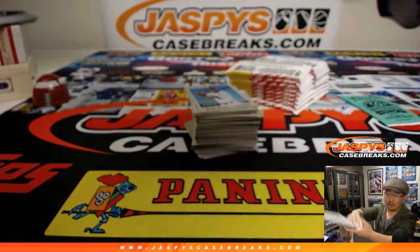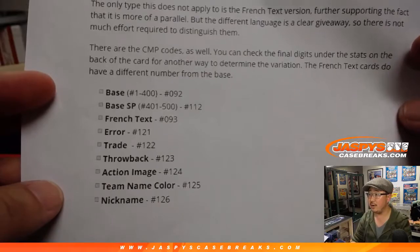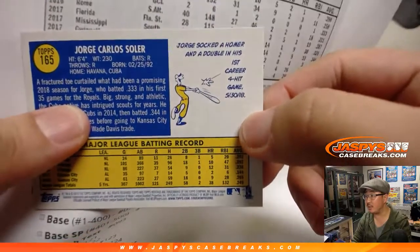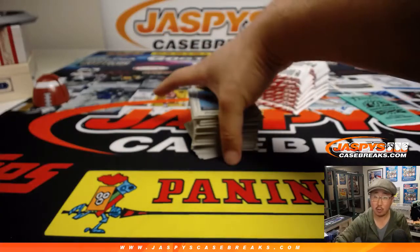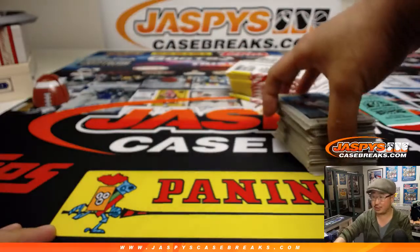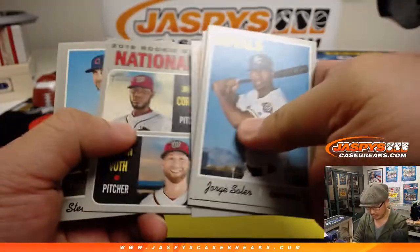I'd just like to show this on camera for the video right here. So there are your variation codes — you're looking at the ends of those serial numbers. If you go to cardboardconnection.com and then go to the set checklist and scroll down to variations, there's a link there to see them.